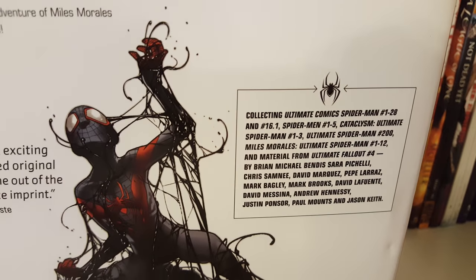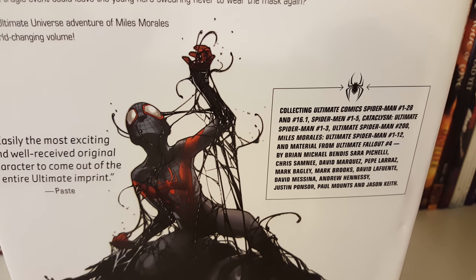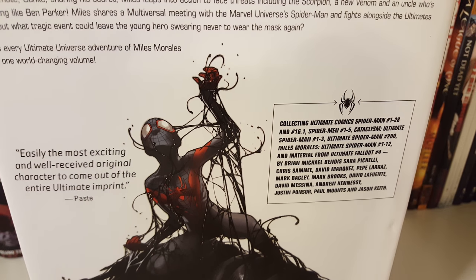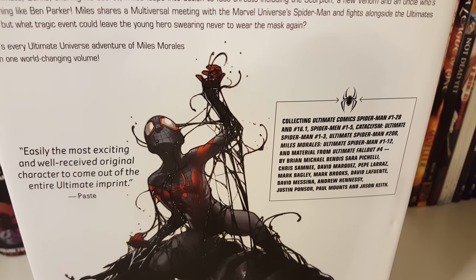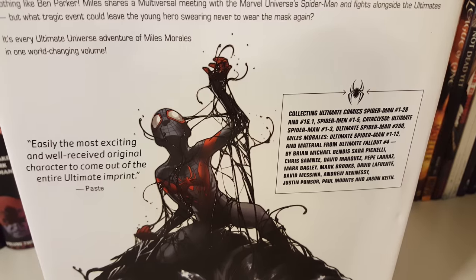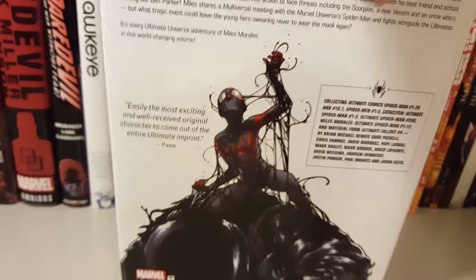It collects Spider-Man issues 1 through 28 and 16.1, Spider-Man 1 through 5, Cataclysm, Ultimate Miles Morales, Ultimate Spider-Man issues 1 through 12, and some material from Ultimate Fallout issue 4. And let's look at some of the art in here.